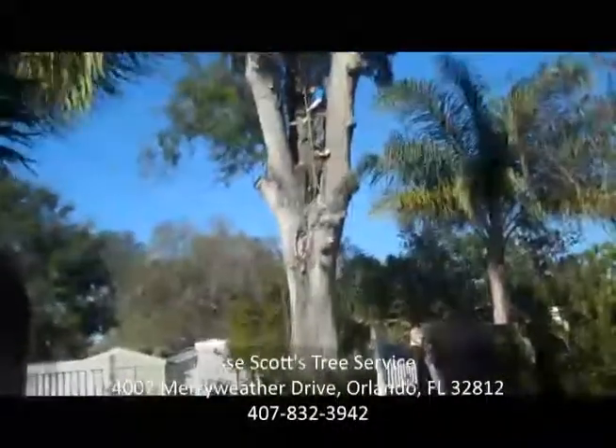Jesse, I know you've been around for 12 years doing this, and obviously you can do big jobs, but I know you also do smaller jobs — tree trimming, tree pruning, stump grinding. Why do people consistently contact Jesse Scott's Tree Service versus everybody else? Well, because they know we're affordable and a trustworthy business and we have honest and fair prices. I think in this economy, that's exactly what people are looking for.